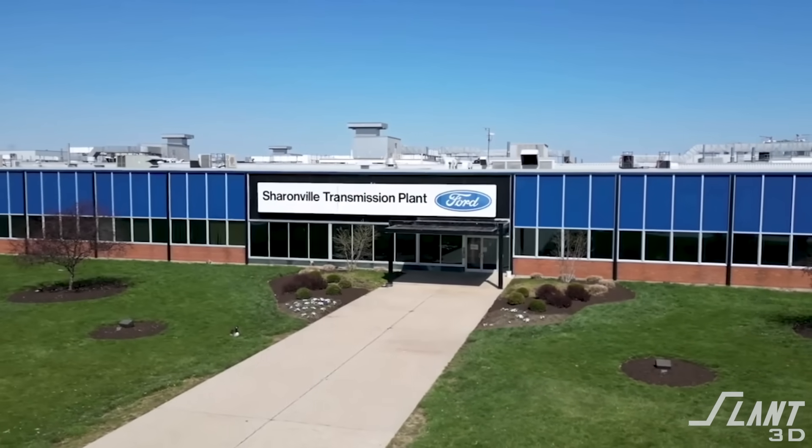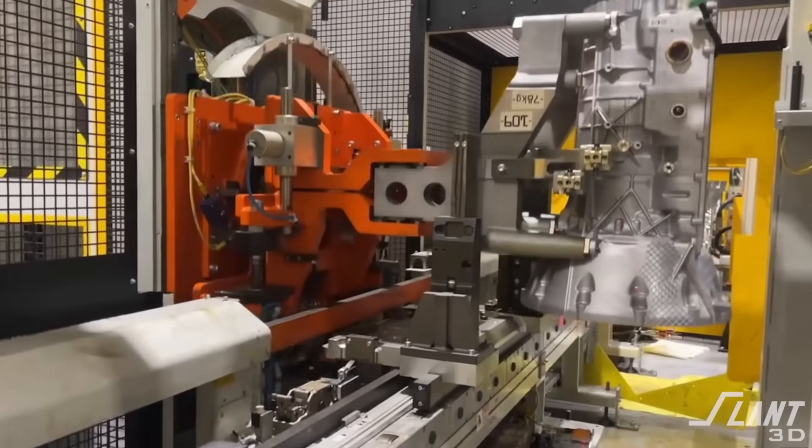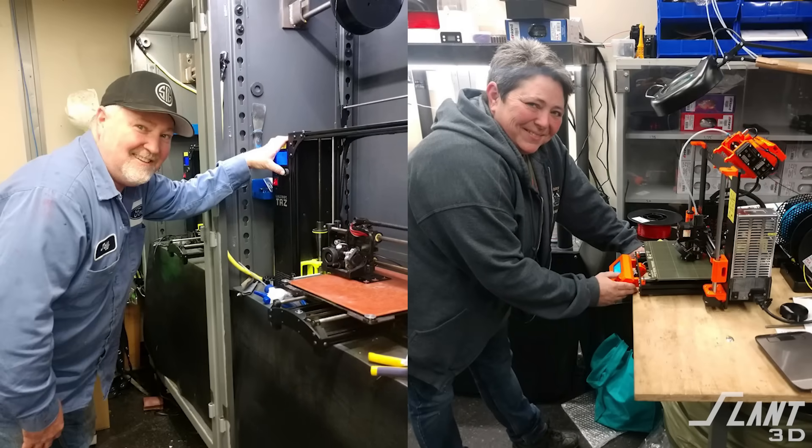Today we're going to talk about a single example at Ford, where they've been saving millions of dollars per year at one of their transmission plants. The story starts at Ford's Sharonville Transmission Plant, STP, which is near Cincinnati. The two main characters are Jeff Fisher and Joan Messer. Jeff has been a millwright repairing machinery and keeping the plant running, and Joan's main role was ordering replacement parts for all of that machinery — though now they're both certified AM technicians.